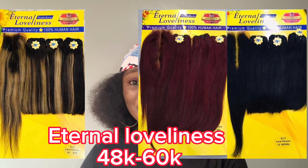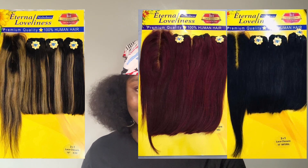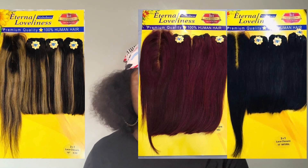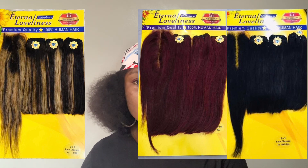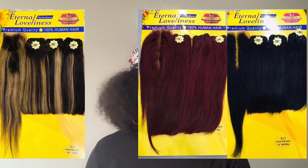Another one I feel is underrated is Eternal Loveliness. I've done a review of this hair, and I've also rated it. The volume of Eternal Loveliness is very very full. Another thing I love about Eternal Loveliness is their closure — you need to see the length of this closure. It's like a 14-inch closure. With some packet human hairs at longer lengths, you can't even get a closure to sit on, but you need to see how long this closure is.